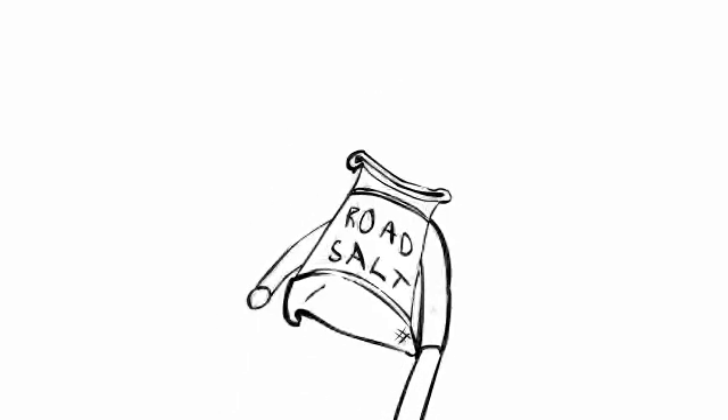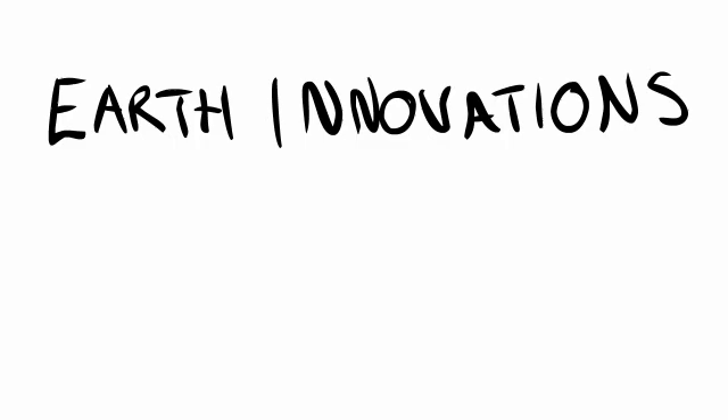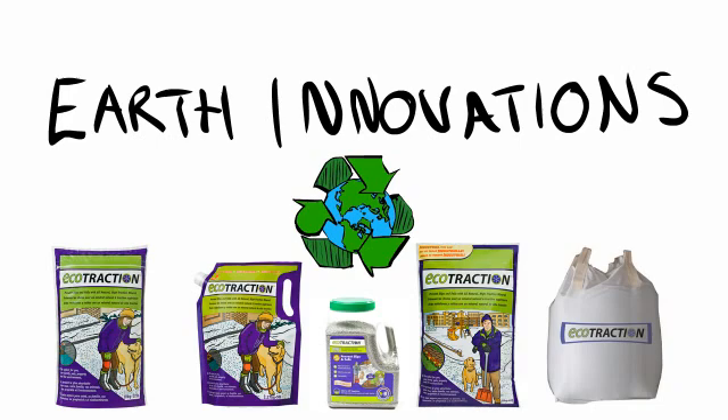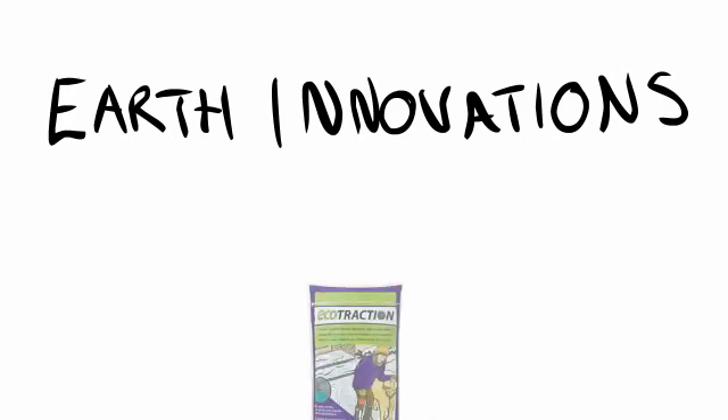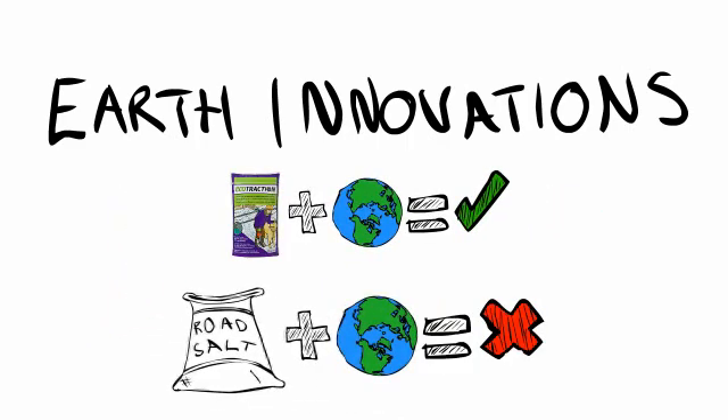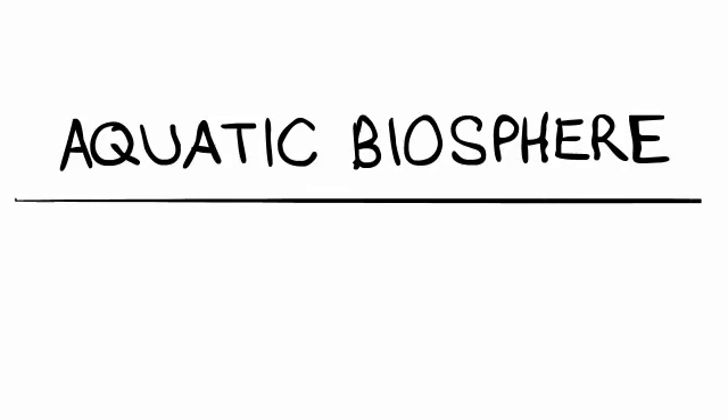So maybe it's worth our while to take a closer look at the whole road salt issue. Let's back up for a second and take a moment to set the record straight about who we are. We're Earth Innovations. As a company, we're committed to developing and marketing eco-friendly products that will help protect our precious natural resources. Obviously, as the producers of EcoTraction, an eco-friendly alternative to road salt, we've got something at stake in the issue. But at the end of the day, we all have something at stake, because we all inhabit this planet and none of us are immune to the effects that road salt has on our aquatic biosphere.